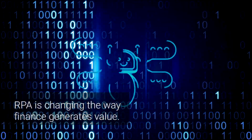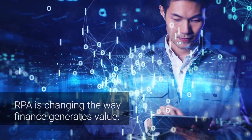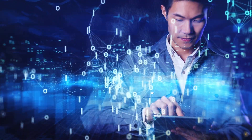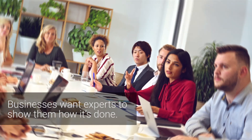Robotic Process Automation, or RPA, is changing the way the accounting and finance function generates value, for good. More and more businesses are looking to pay and partner with RPA specialists who can prepare them for the future.